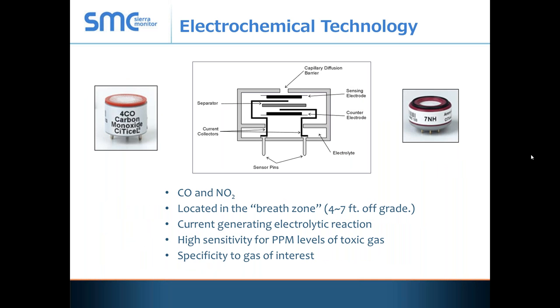The electrochemical technology is essentially an elaborate battery. As gases get in between the dielectric plates, the proportional voltage changes — that's how we measure them. These sensors are normally located in the breathe zone, anywhere from 4 to 7 feet, and they measure in parts per million. So you won't see them measure in LEL.